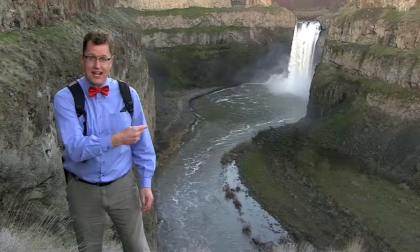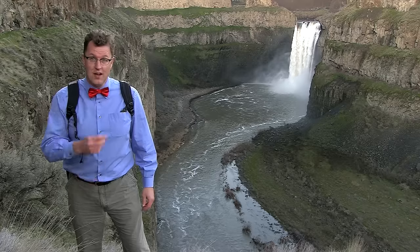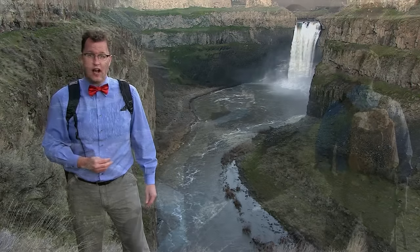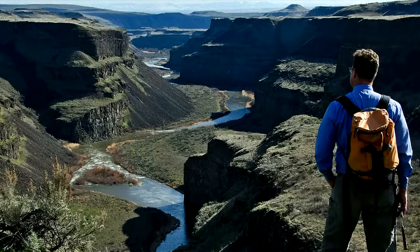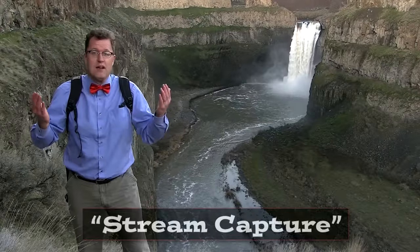So we've got our answer, right? The Ice Age floods cut this canyon, not the Palouse River. When the floods got the floor of this canyon lower than Washtucna Coulee, the Palouse River permanently came in here and left its old valley high and dry. The Snake River effectively captured the Palouse River — something we call stream capture.